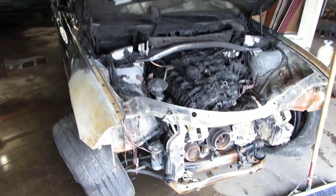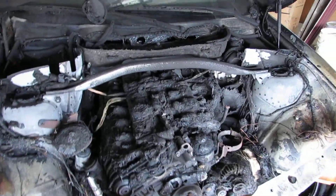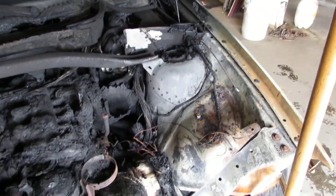Good morning and welcome to Tom's Foreign Auto Parts video portion of our inventory. Here we have a 2005 BMW X3. This vehicle has a 3.0 liter California Emissions engine.